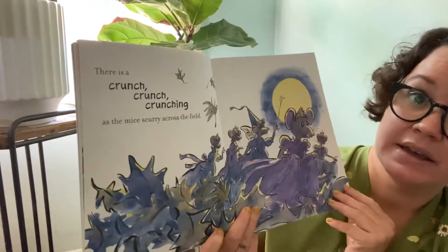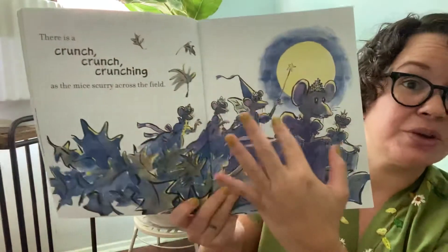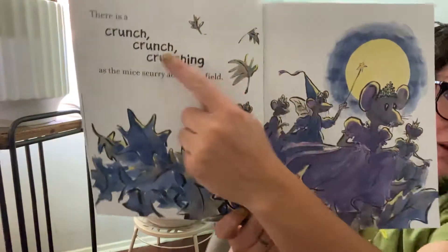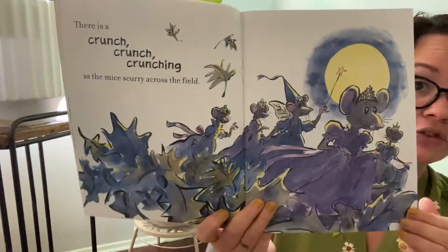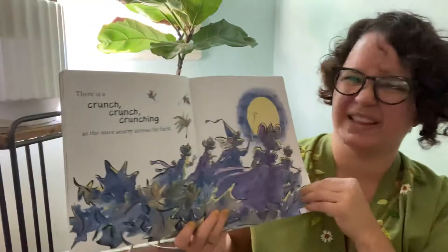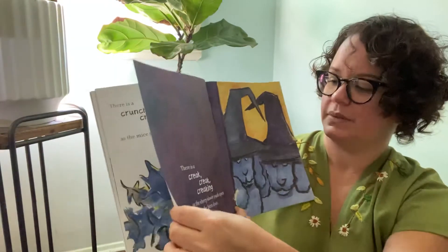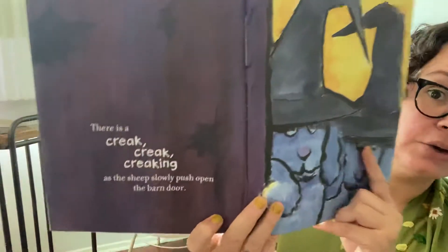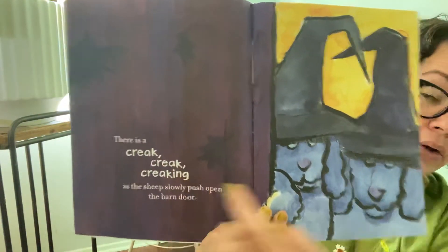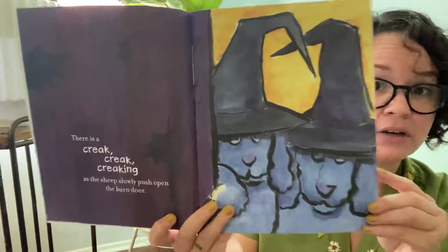There is a crunch, crunch, crunching as the mice scurry across the field. Can you make that sound? Crunch, crunch, crunching. I bet the leaves are really dry, so when they walk on them it makes a funny sound. There is a creak, creak, creaking — can you make that sound? Creak, creak, creaking — as the sheep slowly push open the barn door.